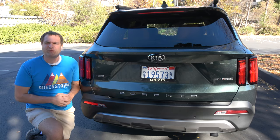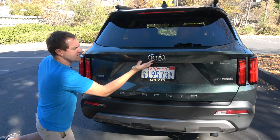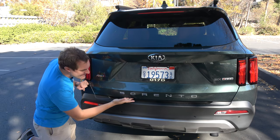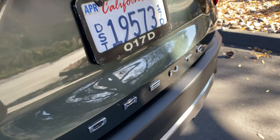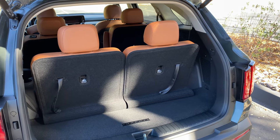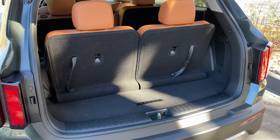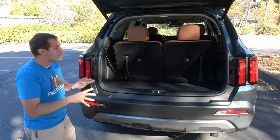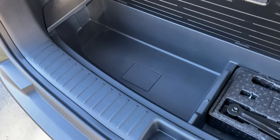Since we're talking third row, now it's time to talk cargo area. Accessing the cargo area is kind of weird — in most vehicles the trunk popper is above the license plate, but in the Sorento it's actually hidden down in this little panel. You press it and the lift gate opens up. With the third row in place, you don't have basically any cargo room at all. That's no real surprise given that this is a smaller midsize SUV already stretching by having three rows. You do have a nice underfloor storage component back here, giving you a little bit more storage than you might think.